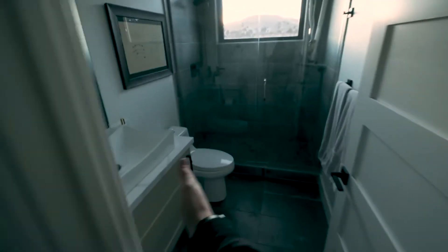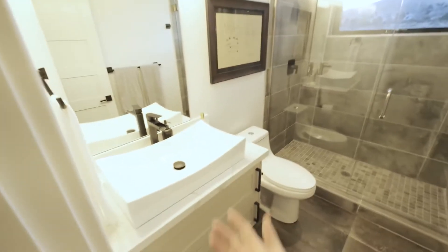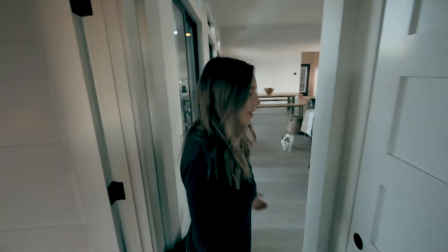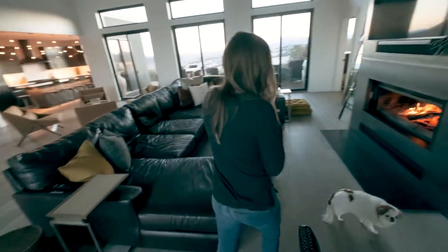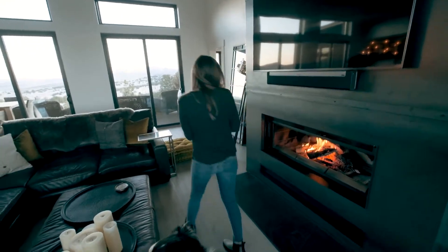In here we have one of our guest baths — it's a three-quarter bath. Again, all the finishes came with the kit, so it was like all the tile, everything included, which is pretty cool. We showed up to pick everything and this is kind of the process — this is what we ended up with. We were really excited. It took us about a year before we saw what we picked, but we think we did really good.